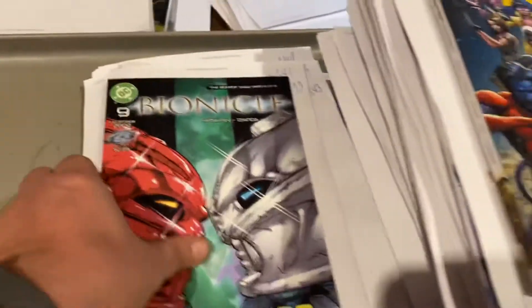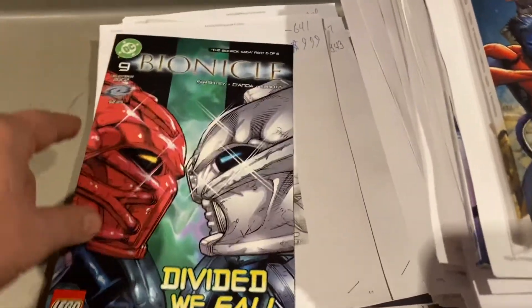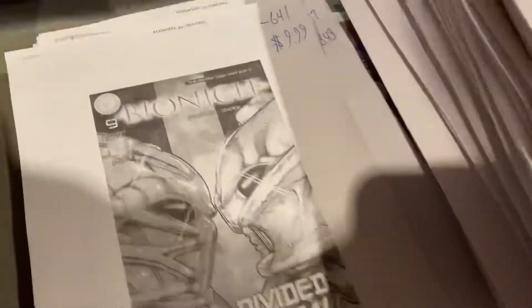Bionicles — I'm predicting this — Bionicles is going to be hot, guys. All the trends are coming back around. This came out in 2001, 2002. It has been 20 years and just in time to come back. $9.99.